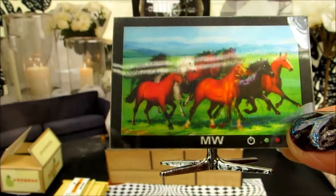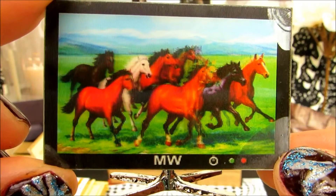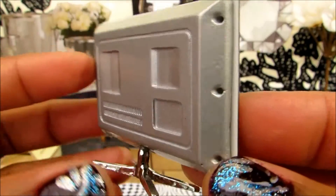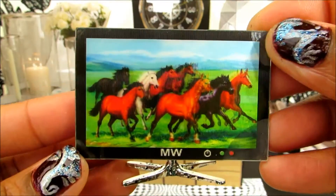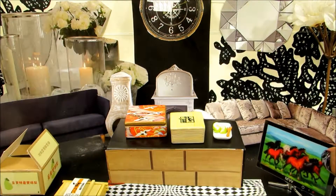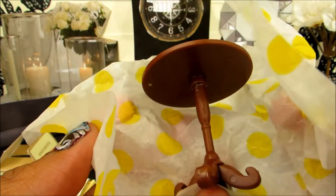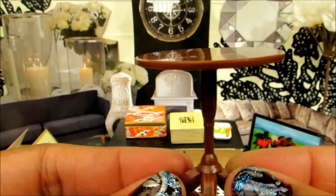Look at that amazing small television! My living room really needed one of these. It's going to be perfect for a dollhouse — look at that!